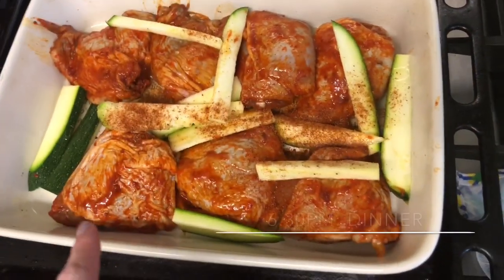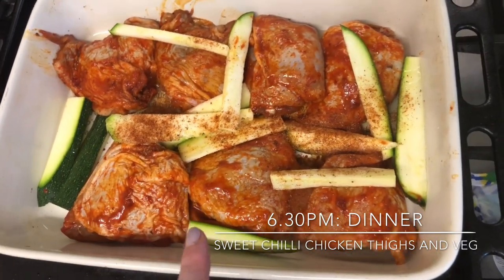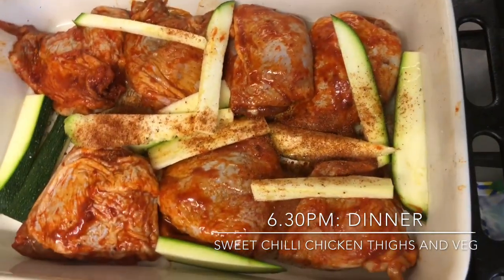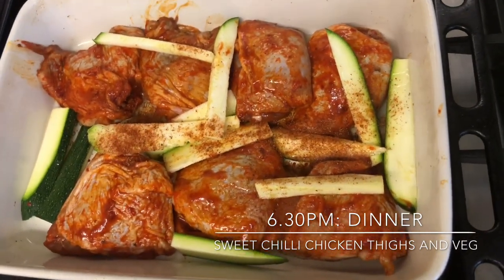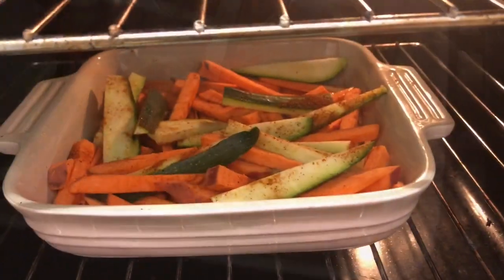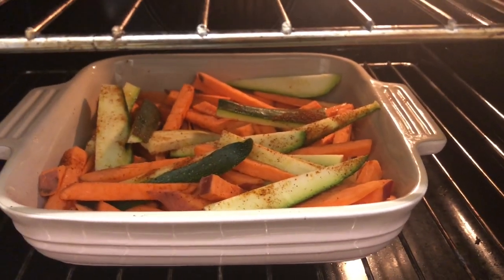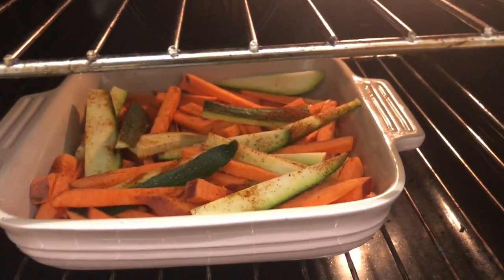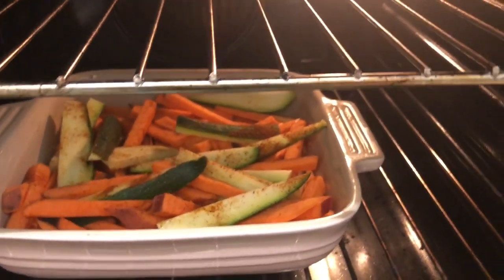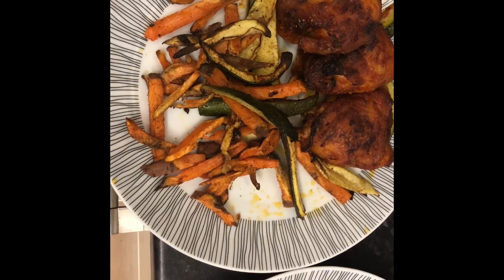It's dinnertime and I'm cooking some chicken thighs — these were marinated and reduced from Sainsbury's, so I'm going to batch cook these and have a couple today and a couple tomorrow. I've got some courgettes which I've just sliced finely. I usually take the peel off to make them easier to digest because the peel has insoluble fibre and the inside is soluble fibre. I've also got some sweet potato fries reduced from the co-op, drizzled in olive oil with a paprika spice mix. I was going to do rice with it but I think this is going to be enough.